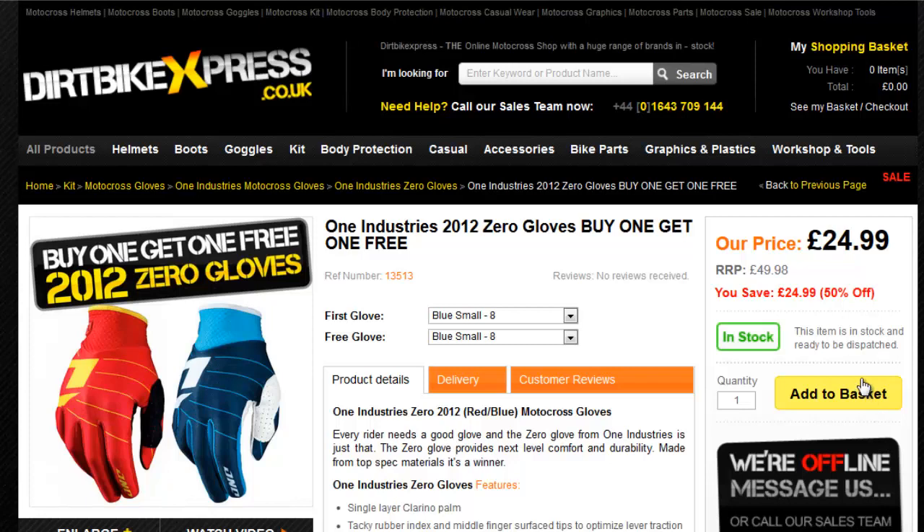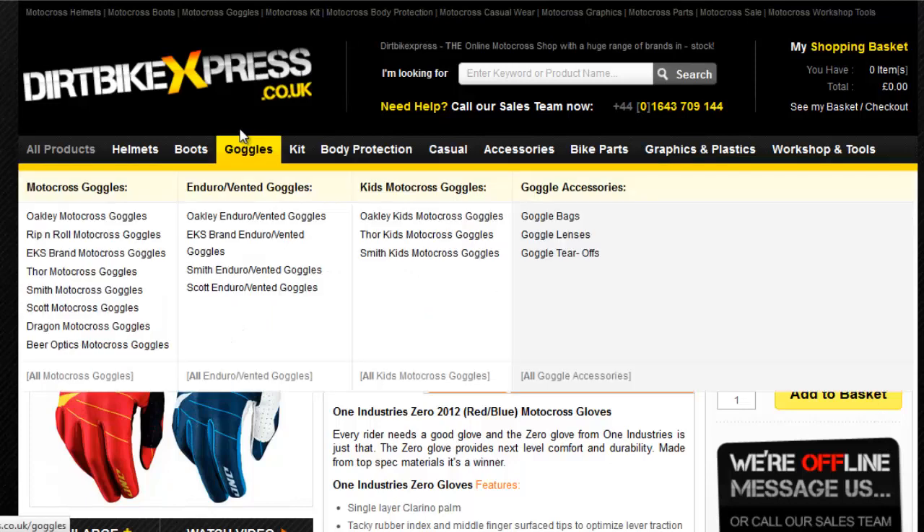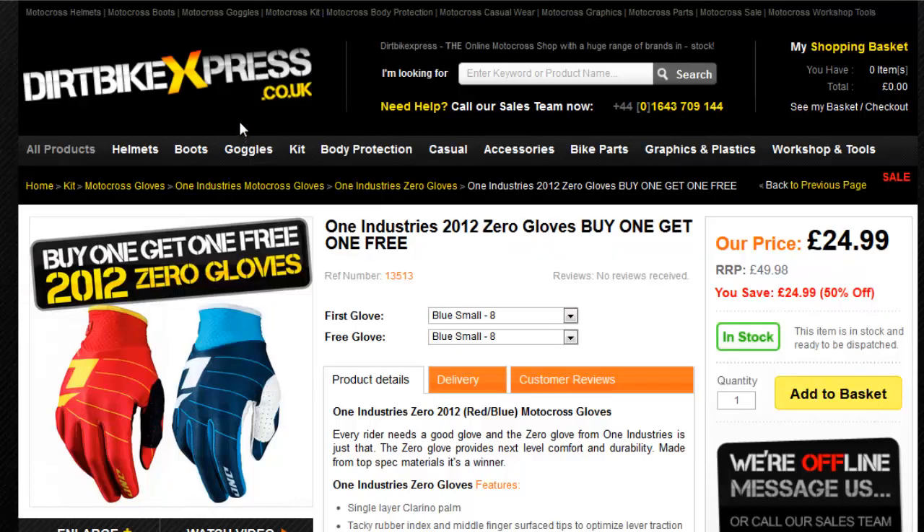Hi everyone, so this is going to be another motocross deals video and there's some pretty good ones this week, mainly because of the British GP and the fact that in the UK it's the bank holiday. So yeah, let's get started.